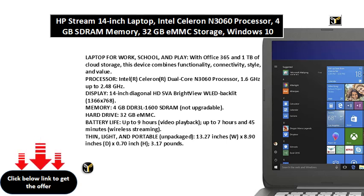Thin, light, and portable. Unpackaged dimensions: 13.27 inches W x 8.90 inches D x 0.70 inch H. Weight: 3.17 pounds.